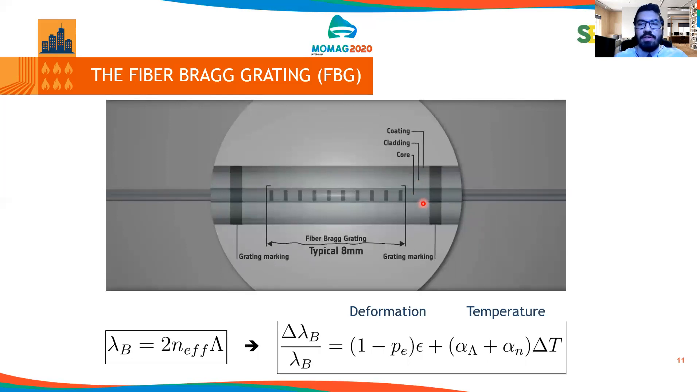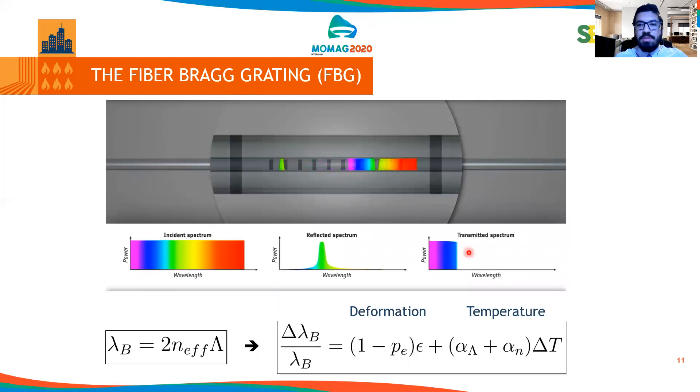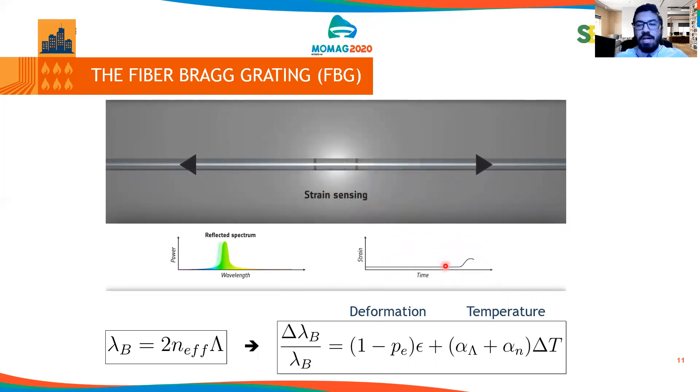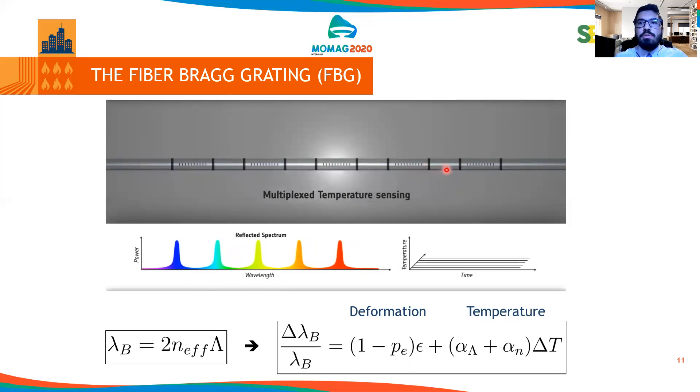When an FBG receives a spectrum going through its core, just a narrow part is reflected and the complementary is transmitted. This FBG is sensitive to strain — which means deformation — and temperature. So we can measure the strain over time and also the temperature. The advantage is that we can also multiplex many sensors inside only one optical fiber. In this case, five FBGs are multiplexed in only one optical fiber, measuring temperature at different times and positions with only one sensor. Another advantage of FBG sensors is that they present electromagnetic interference immunity, meaning they can be applied in environments that are controlled against electricity.